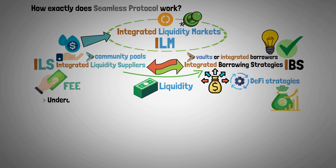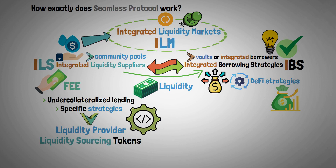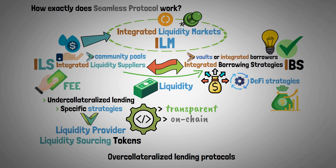This permits undercollateralized lending, as well as specific strategies such as liquidity provider and liquidity sourcing tokens. This framework breaks from the conventional overcollateralized lending protocols by being transparent on-chain and enabling greater capital efficiency.